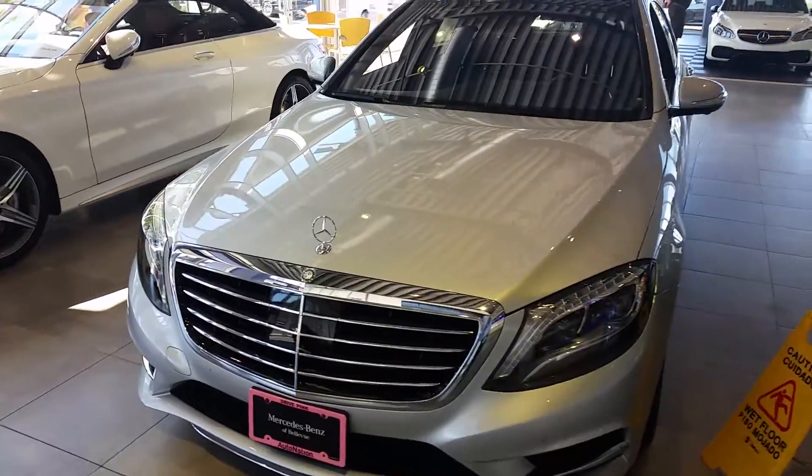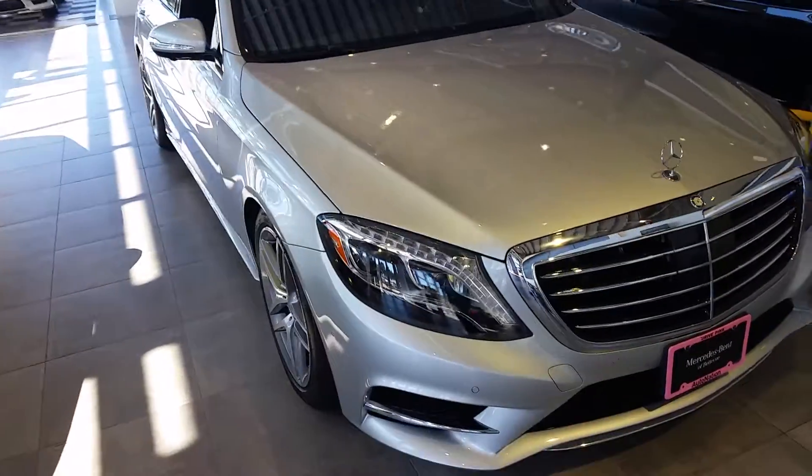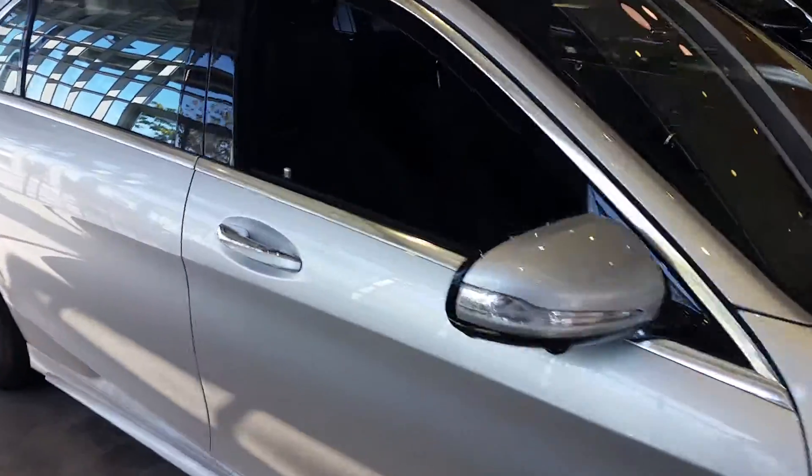Hi friends, this is Anthony over at Mercedes-Benz of Bellevue shooting you a quick video preview of the S550 in silver right here. Just wanted to give you an idea of what they're all about before you come in and take a look in person.